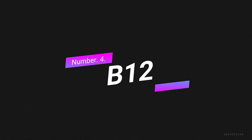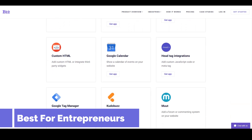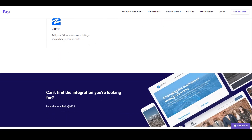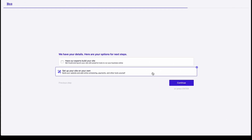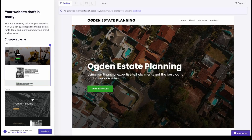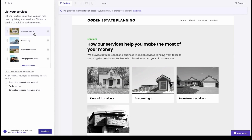Number 4: B12. B12 is an AI-supported website builder that offers a unique combination of artificial intelligence and a team of real-life designers to help users create beautiful, functional, and professional-looking websites. With B12, users can create a website in just 60 seconds. One of the standout features of B12 is its AI-powered design suggestions. The platform uses machine learning algorithms to analyze a user's preferences and provide design suggestions that are tailored to their needs. Another great feature of B12 is its drag-and-drop interface, which makes it easy for users to customize their website without any coding skills.